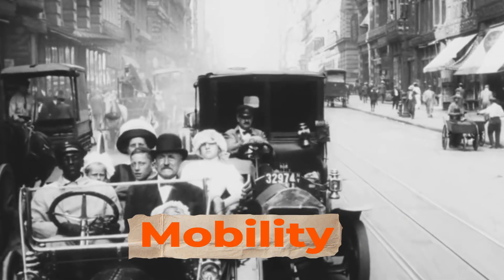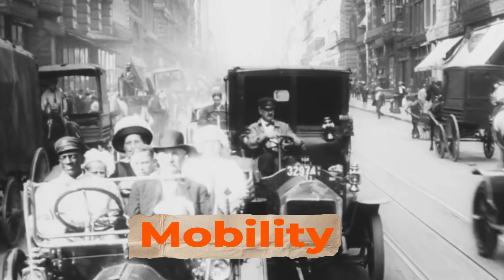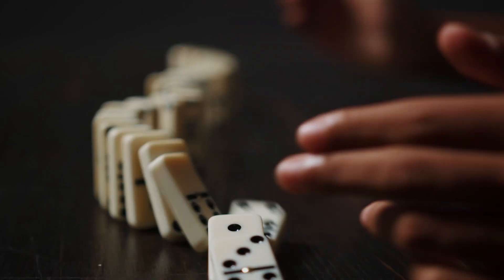The Model T also increased the income of many families. Buying a car gave them mobility, and that mobility let them reach other job opportunities, causing them to earn higher pay. It's a domino effect: you buy the car, you move outside the city, you get a better job, and then you buy another car. That's the domino effect.